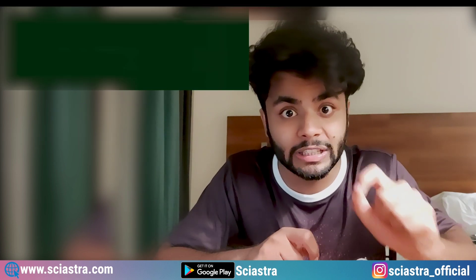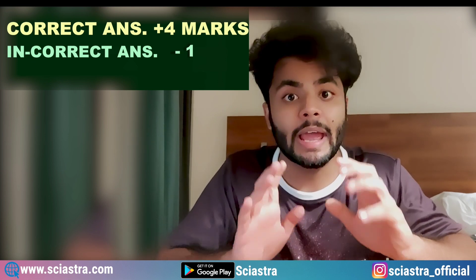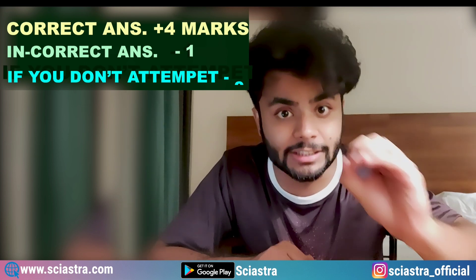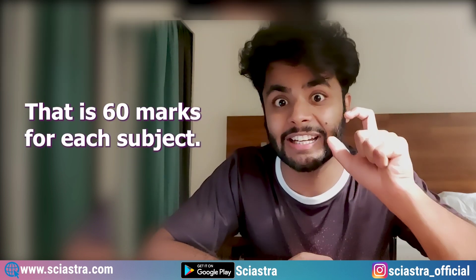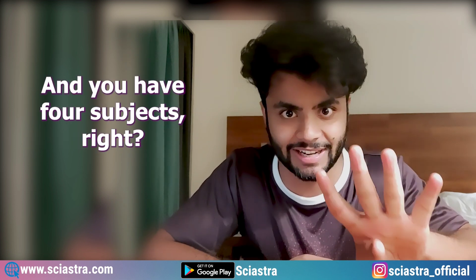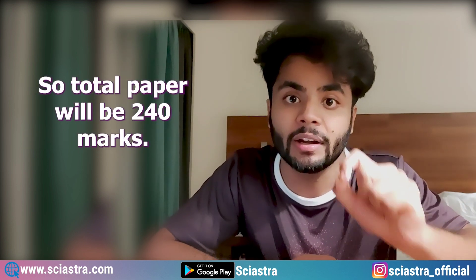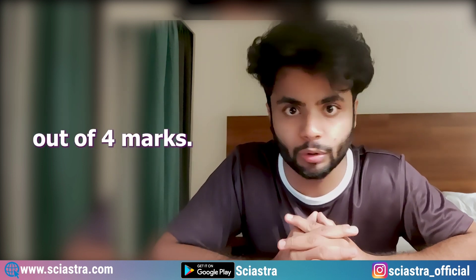Now for each question, you will get plus four marks if you do it correctly. If you do it wrong, you get minus one negative marking. If you don't attempt the question, you get zero marks. So in each subject, 15 questions into four marks is 60 marks per subject, and total you have four subjects, so the total paper will be 240 marks. The marking scheme is minus one out of four marks.